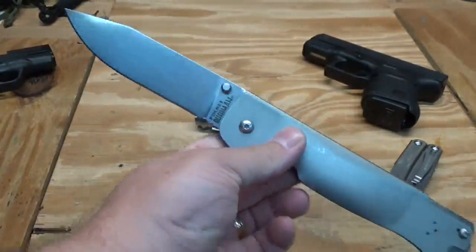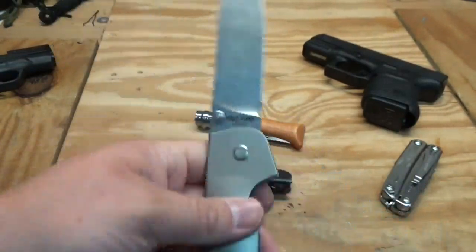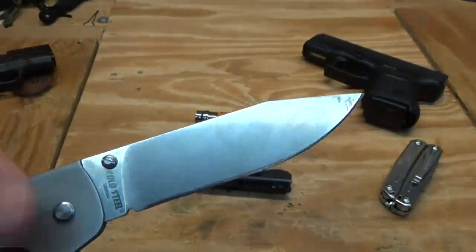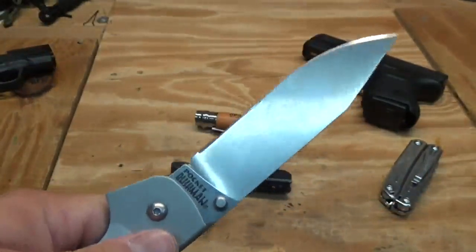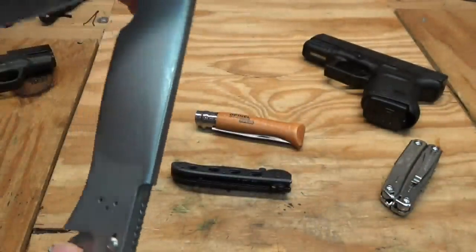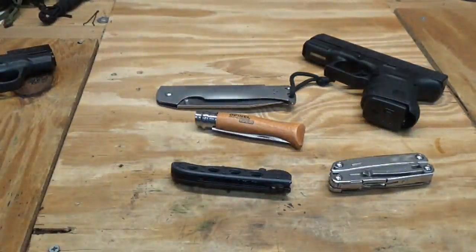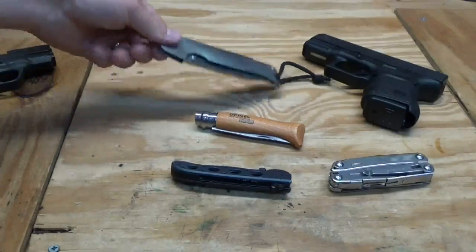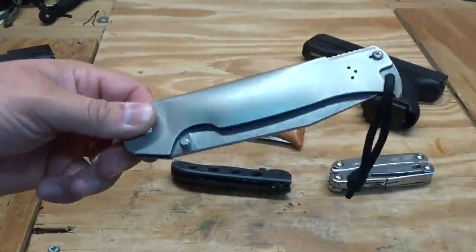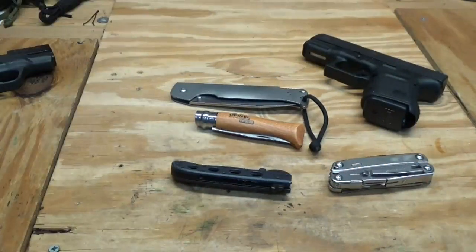Another knife I just recently acquired — I got this for Christmas — is the Cold Steel Pocket Bushman. This thing is a good knife. There are a lot of good and bad reviews out there, but it has about a four or four-and-a-half inch blade — just an enormous blade. I wanted a larger folding knife to go along with my multi-tool in the event I couldn't carry a fixed blade. I like to carry a fixed blade whenever possible, but when I can't, I carry this because it's a beast.